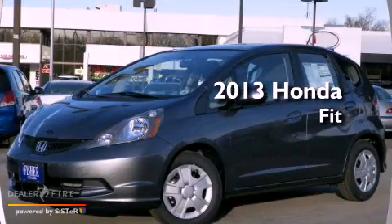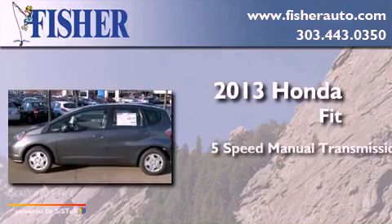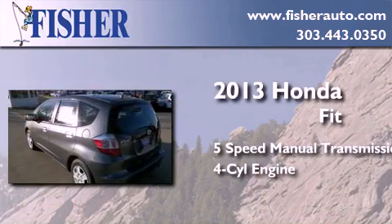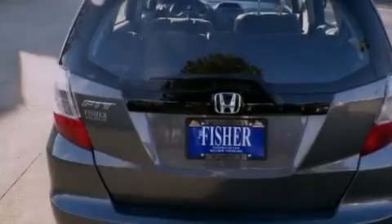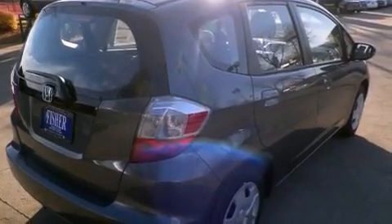This is a brand new 2013 Honda Fit. This compact has a 5-speed manual transmission and a 4-cylinder engine. With an EPA estimated rating of 33 miles per gallon on the highway, fuel efficiency is still high on the list of priorities.